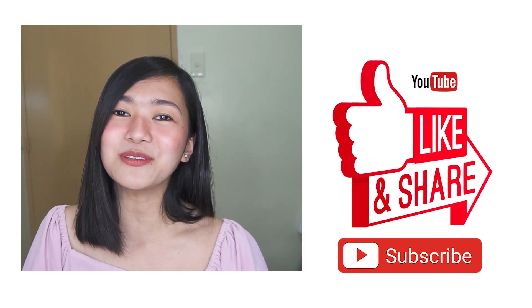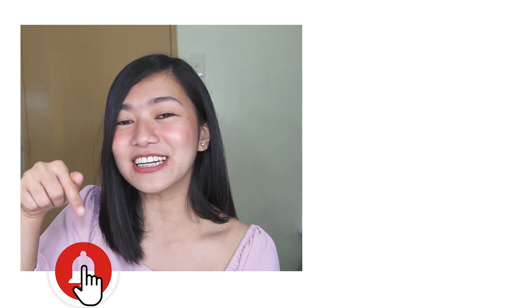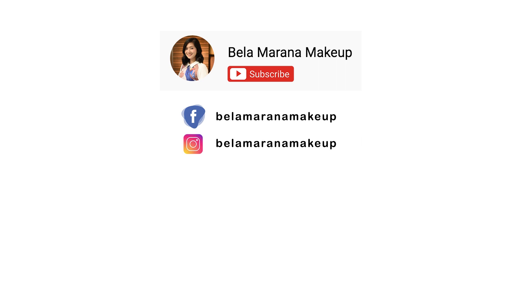I think tapos na lahat ng mga ginawa ko. So ready to sleep na. Yun lang guys, yun lang ginagawa ko for my skincare night routine. Sana may natutunan kayo at na-enjoy nyo tong video na to. Thank you for watching. Don't forget to click like, share, or subscribe to my YouTube channel Bella Maranya Makeup. And don't forget to click the notification bell para lagi kayong updated sa mga bagong videos ko. Thank you guys for watching and see you on my next vlog. Bye, darling! I love you!